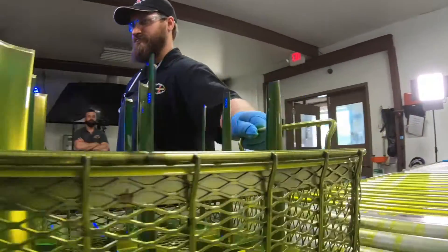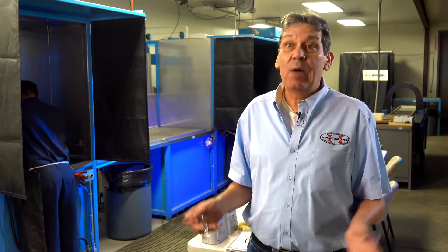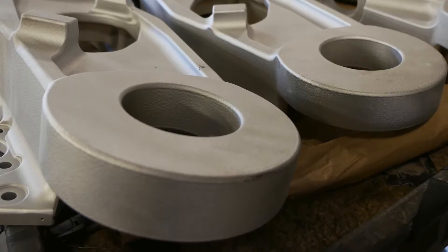By having all these things in one place, our turnaround will beat anybody else. With what we have to offer here, why would you go to an NDT house and then go to a shot peener when you can have it all done in one house? Whether it be a $10,000 part or a $10 part, we treat every part with care.